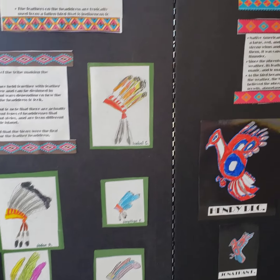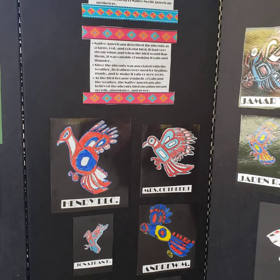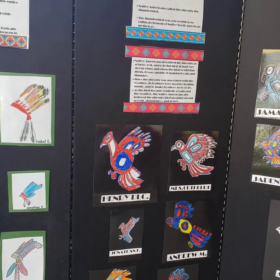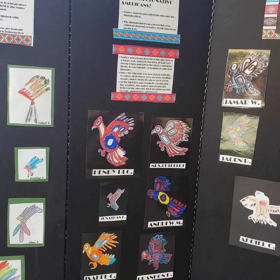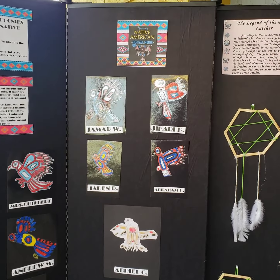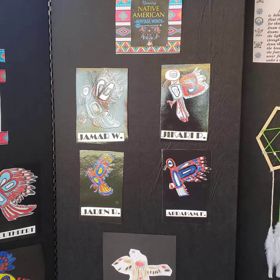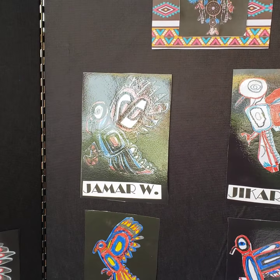We have our headdresses and then we have a Native American inspired bird drawn by our class. The way that we achieve this is that we utilize a video from an artist called Art for Kids Hub, and we pause the video which allows us to draw line for line.